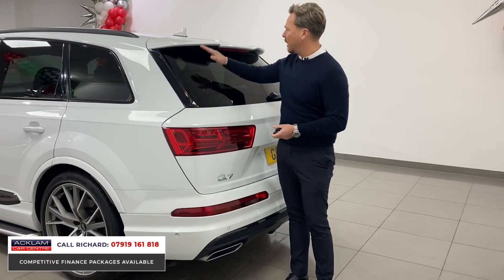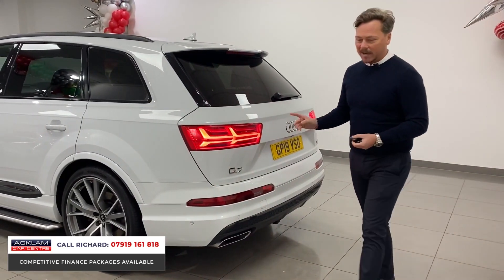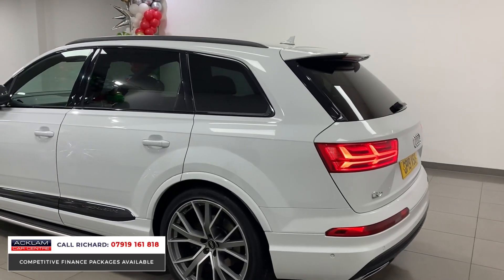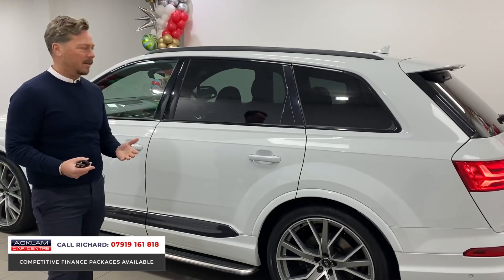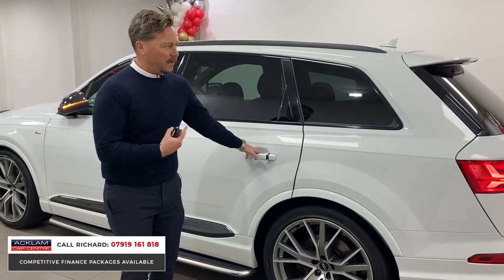You'll see we've got privacy glass because it's got the black pack, black finishes down the side, rear spoiler with high-level brake light, and of course the Audi LED rear lights with dynamic indicators. That's the exterior — a great looking car. The colour is glacier white; it's metallic so it's almost got a very flat grey tinge to it in certain lights.